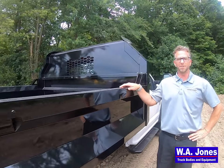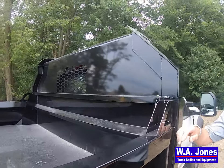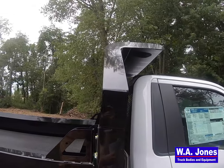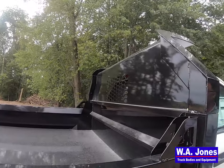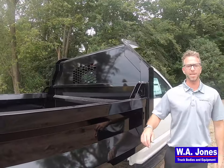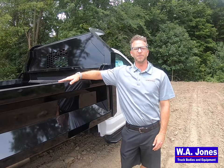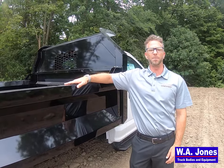Starting at the front of the body, we offer three different cab protectors. This particular truck has the tapered style quarter cab protector with punched window for improved operator visibility. Additionally, a straight quarter cab protector and straight full cab protector are available. Each is constructed of 10 gauge high tensile steel with a punched window.